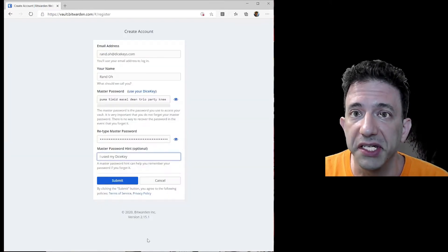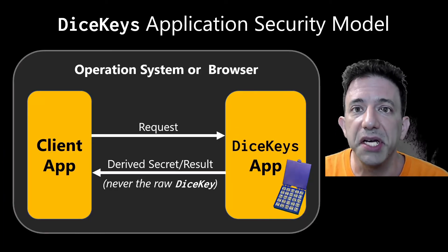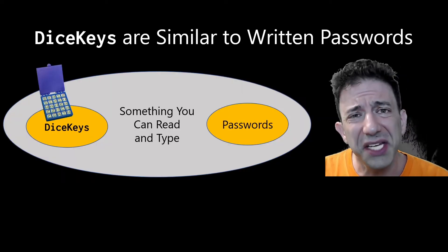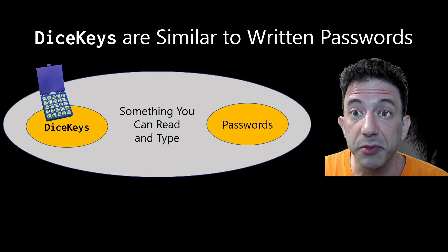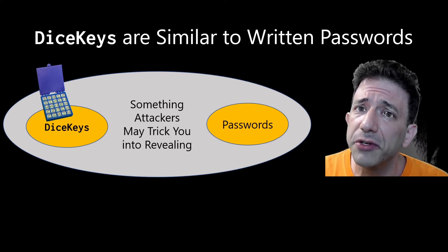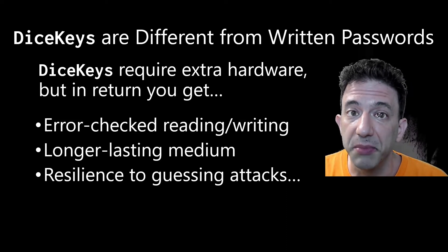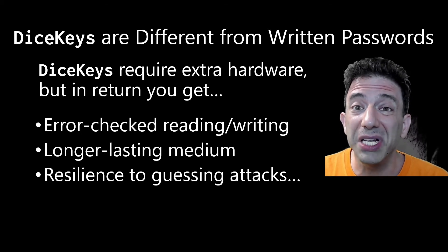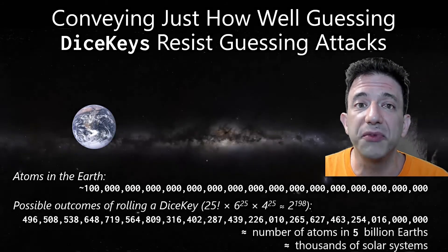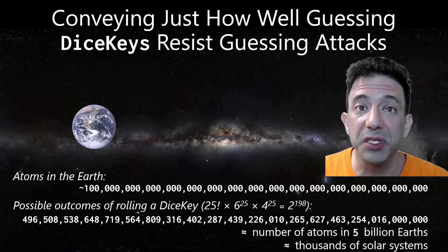Other apps can also ask the DiceKeys app to derive cryptographic secrets. You can use the same dice key because the DiceKeys app won't reveal the dice key itself. Dice keys are kind of similar to passwords in that you can read both dice keys and passwords with your own eyes, as can anyone who tricks you into revealing them. And while dice keys do require extra hardware, in return you get error-checked reading from physical media, a longer-lasting storage medium, and a key that's really, really hard to guess. In fact, there are so many outcomes of rolling a dice key — as many as there are atoms in thousands of solar systems.